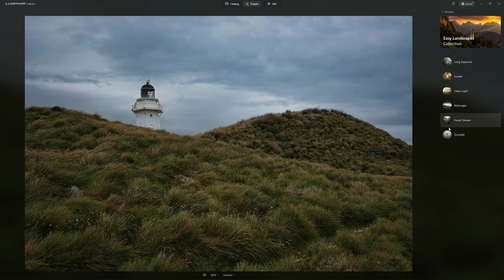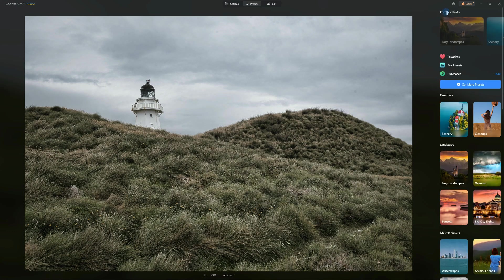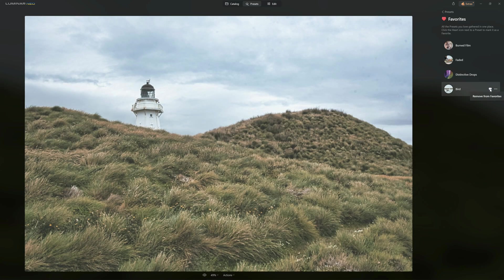To preview each preset, you just wave your mouse over it and you can see the different looks. I really like Snowfall on this particular picture, so I'm going to mark it as a favourite. By marking it as a favourite, whenever I go into presets I have a Favourites option where I can see Snowfall. And of course I can unmark it as a favourite if I like.